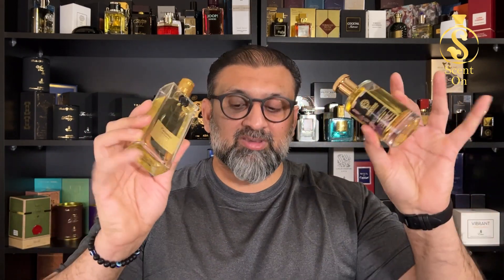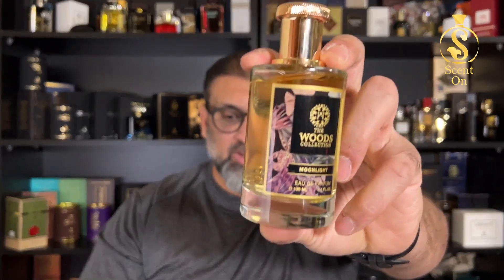On top of the cap you'll find the Woods Collection logo. The notes breakdown is quite similar to Patchouli Intense but with a few additions. Top: bourbon, geranium, lavender, and orange. Middle: patchouli, Turkish rose, cinnamon, plus an addition of olibanum. Base: sandalwood, amber, and vanilla — similar to Patchouli Intense. But two main additions here are leather and bay leaf, which are the game changers.